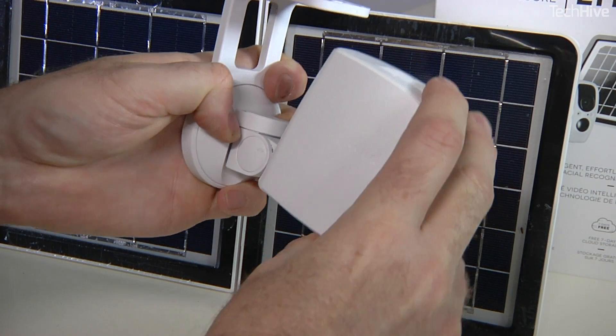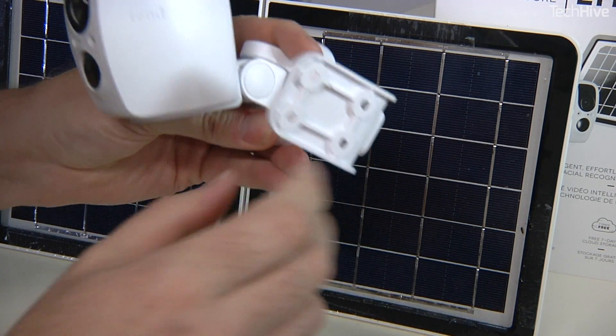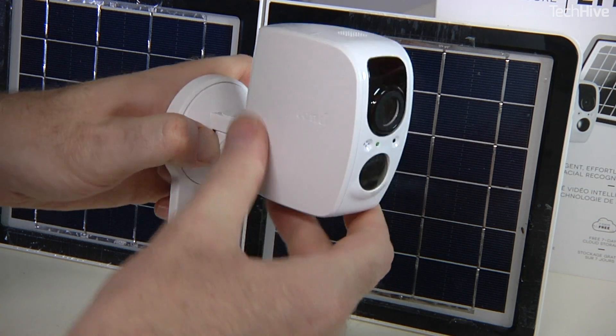Another off-the-grid feature this has: if the camera loses its Wi-Fi connection, it stores video data internally and transfers it when it reconnects. That's not something that many of its competitors have.